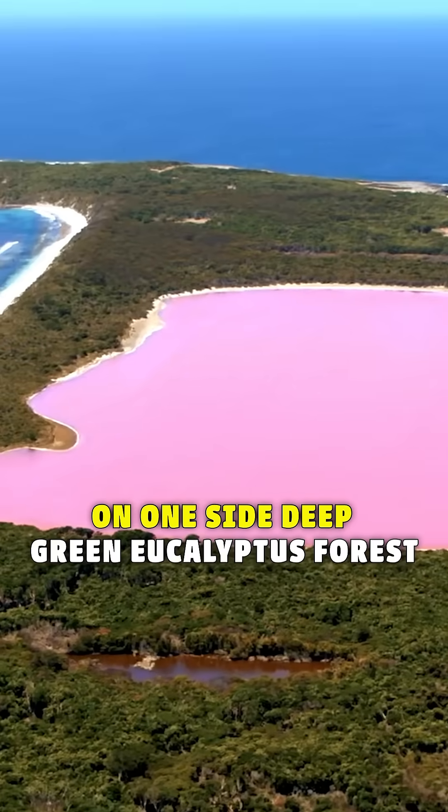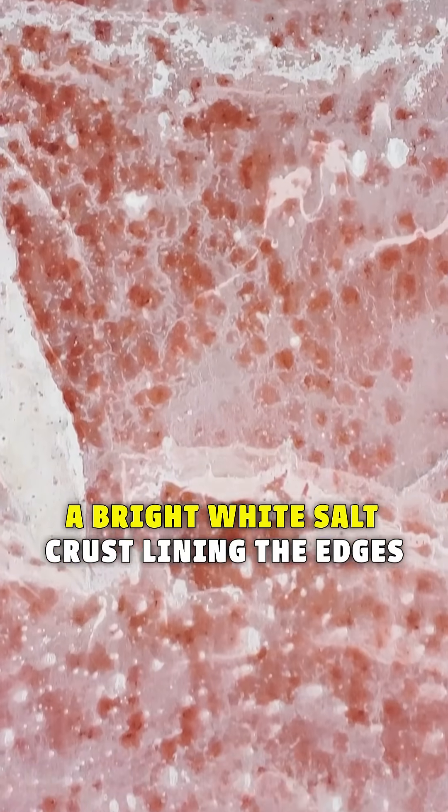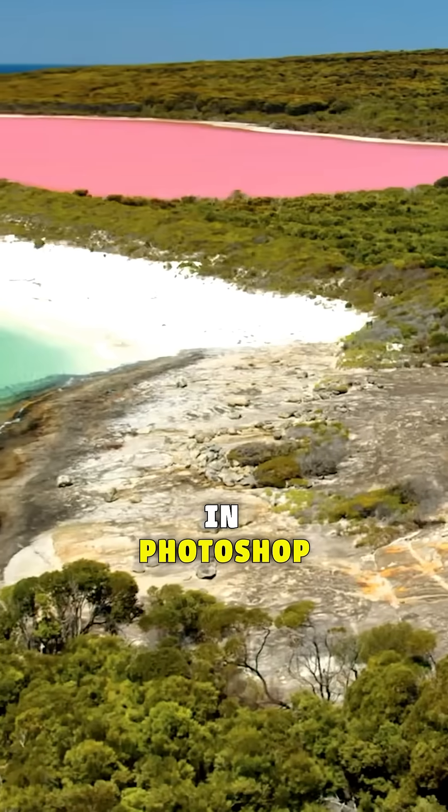The visuals are unreal. On one side, deep green eucalyptus forest. On the other, a bright white salt crust lining the edges. And in between, a pink lake that looks like it was designed in Photoshop.